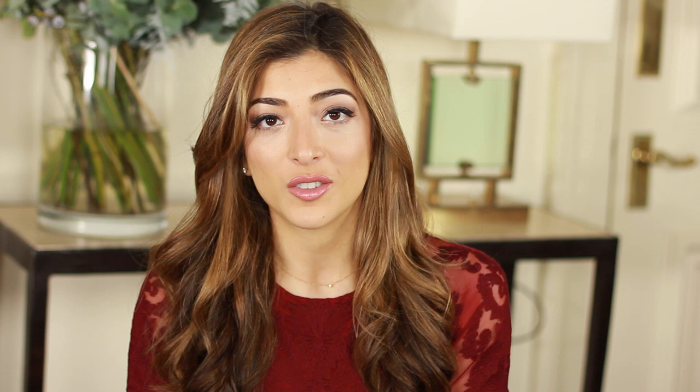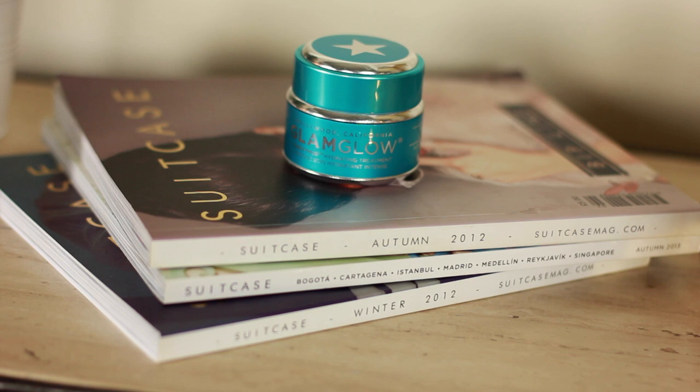My skin's quite dehydrated so I like to do an extra boost of hydration a lot of the time, and the Glam Glow Thirsty Mud has been my saviour this year. A little bit goes a seriously long way — you apply it to dry skin, leave it for 20 minutes or overnight, and it gives your skin an extra plumpy, juicy feeling, evens out the texture, and makes everything look full and lively again.